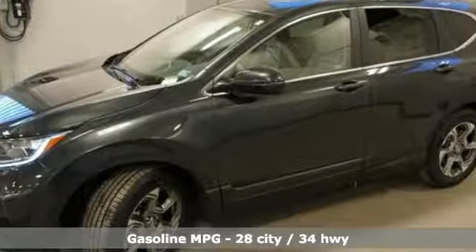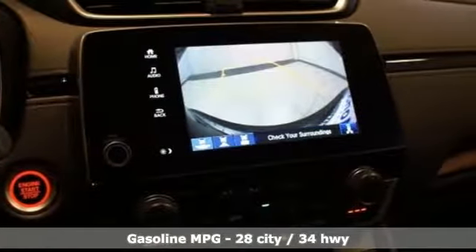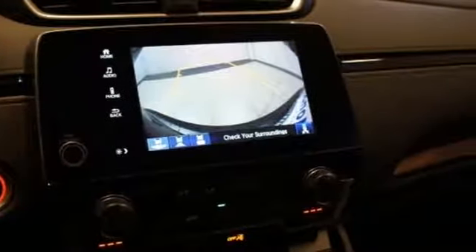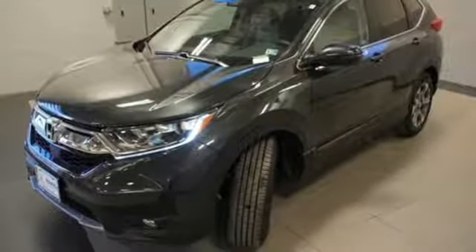A great vehicle is comprised of great features like these: streaming audio, power heated mirrors, dual zone climate control, digital instrument gauges, doors and push-button start proximity key.